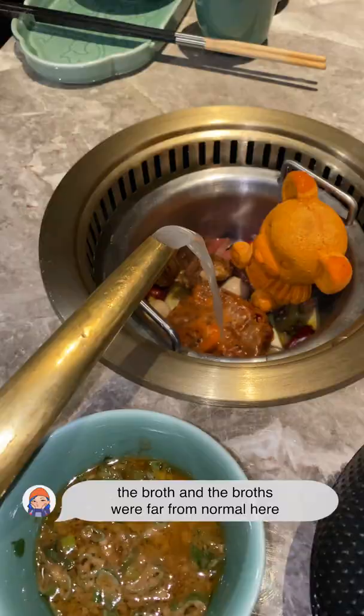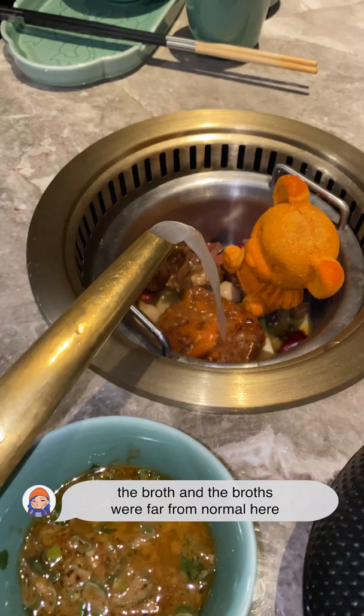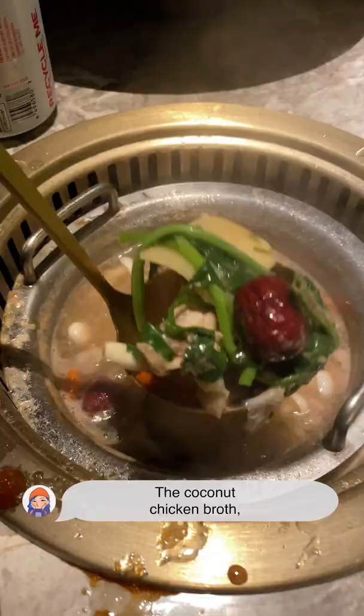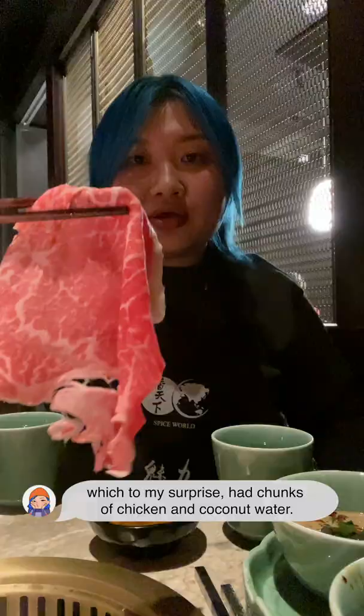We can't talk hotpot without talking about the broth, and the broths were far from normal here. What's great is you can have individual pots. I went with something a little different — the coconut chicken broth — which, to my surprise, had chunks of chicken and coconut water.